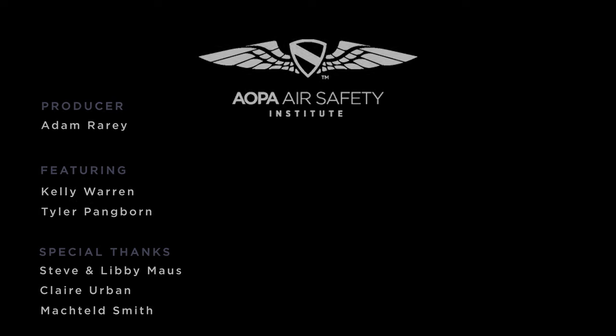For more detailed information on how to handle an emergency as a passenger, be sure to check out our passenger safety briefing video in the description below. That's it — you're now cleared to help during an emergency. Enjoy your adventure and have a safe flight. Have a great day.